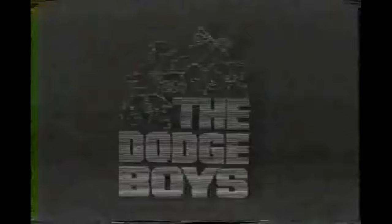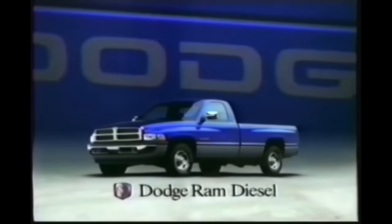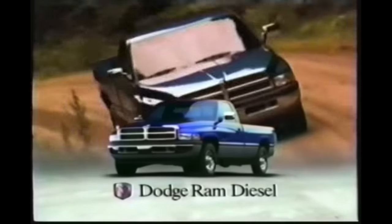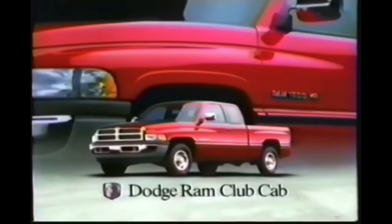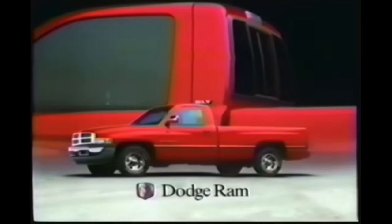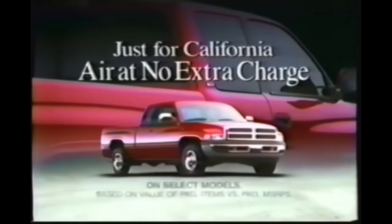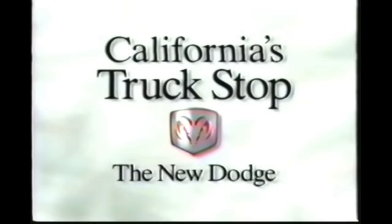See the Dodge boys — come on with a Ram Tough Magnum motor. Get a new Dodge Ram or a new Dakota. California's Truck Stop — a new Dodge. Ram a little. You can out-drive, out-hustle, out-tough, out-muscle, out-tow, out-run, out-working, out-fun, showing what you got. Introducing California's Truck Stop, now with a special allocation of the hottest trucks on the road today — Dodge Ram and Dodge Ram Club Cab. Plus, get air at no extra charge. California's Truck Stop — the new Dodge.